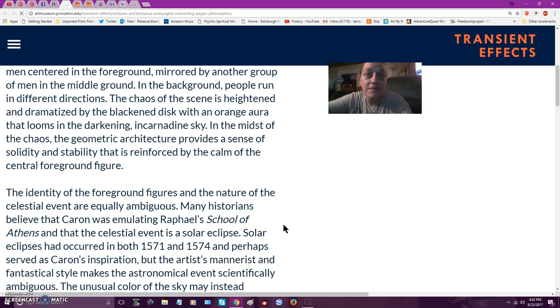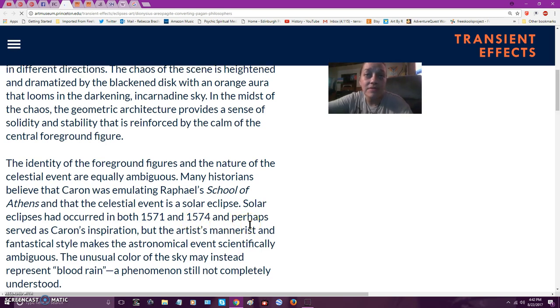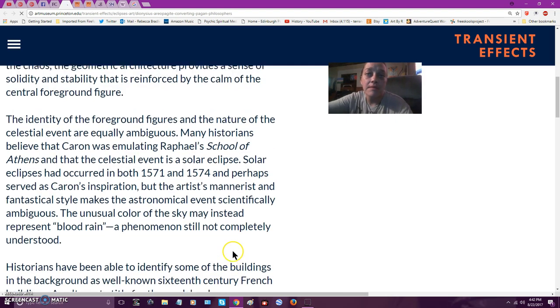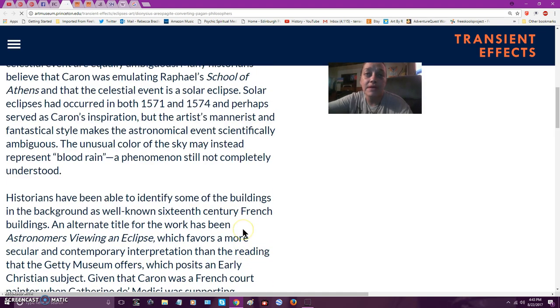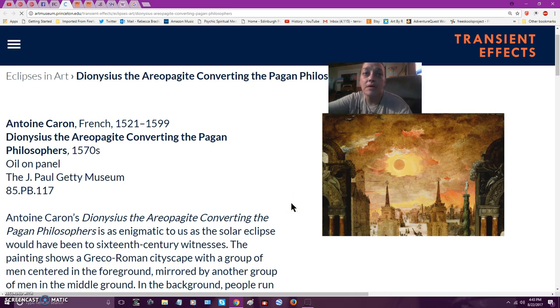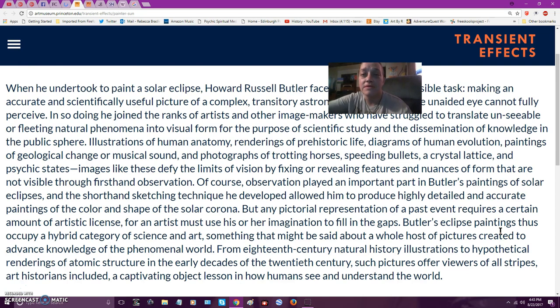Many historians believe Caron was emulating Raphael's School of Athens, and that the celestial event is a solar eclipse, which occurred in both 1571 and 1574 — perhaps his inspiration. The unusual color of the sky may instead represent blood and rain, a phenomenon still not completely understood. And here's about Howard Russell Butler and what he did with the eclipse in 1918, merging art and science to give a new perspective.